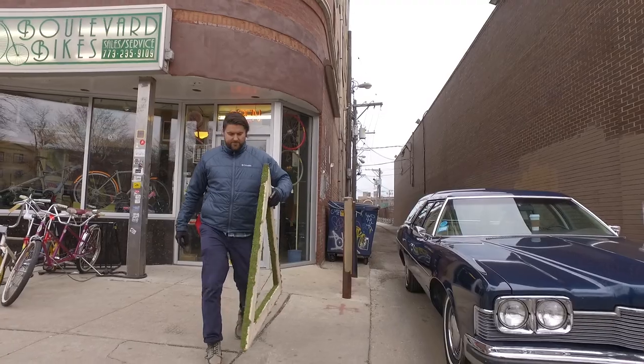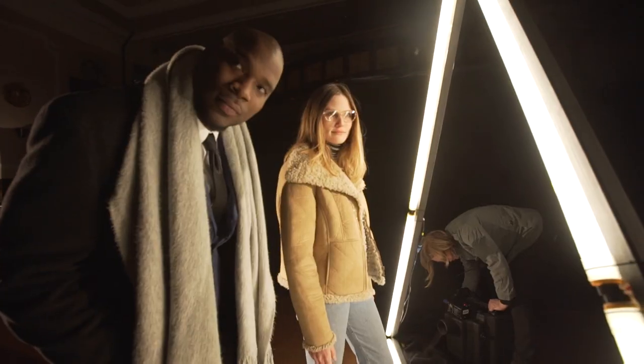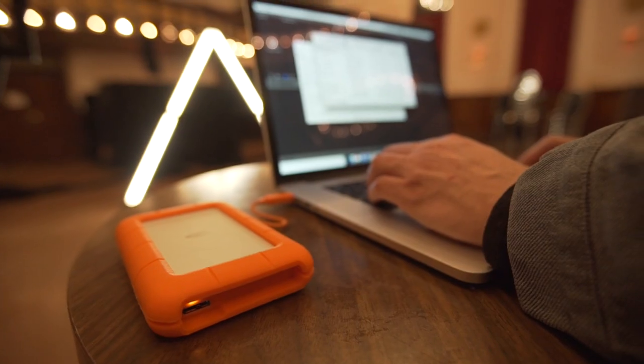One of the most important parts of running a production is making sure that all of my footage is backed up. On the day of a shoot, we're shooting a ton of data. We've got to constantly be swapping our cards, downloading footage, and we keep that on three separate drives.